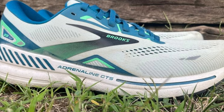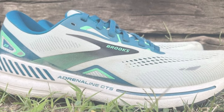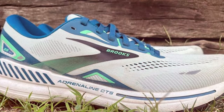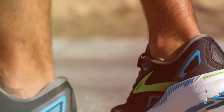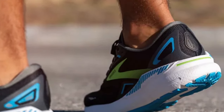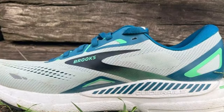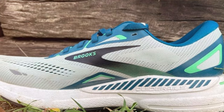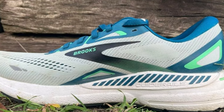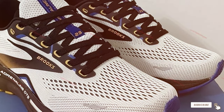The shoe's cushioning features DNA Loft cushioning in the heel, providing a plush and responsive feel with every step. The BioMoGo DNA foam midsole adapts to your stride, offering a personalized cushioning experience. The upper is constructed with a breathable mesh material that keeps your feet cool and comfortable throughout your run. The 3D Footprint adds structure and support while maintaining a lightweight feel. Whether you are training for a marathon or just going for a daily jog, the Brooks Adrenaline GTS 23 will keep you comfortable mile after mile.